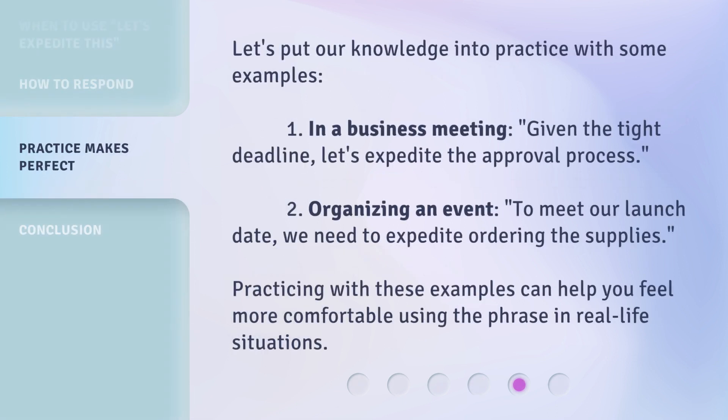Let's put our knowledge into practice with some examples. First, in a business meeting: Given the tight deadline, let's expedite the approval process. Second, organizing an event: To meet our launch date, we need to expedite ordering the supplies. Practicing with these examples can help you feel more comfortable using the phrase in real-life situations.